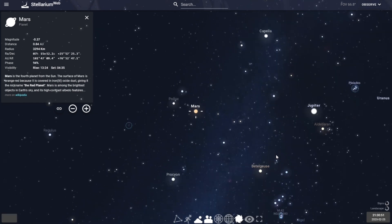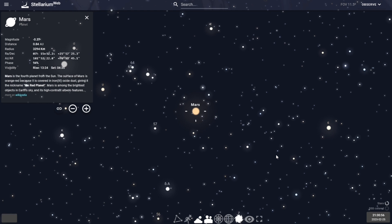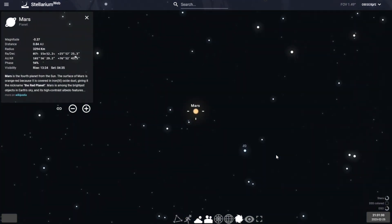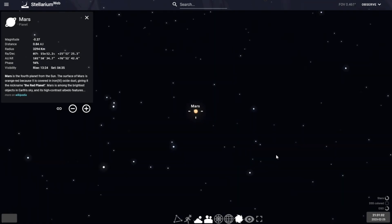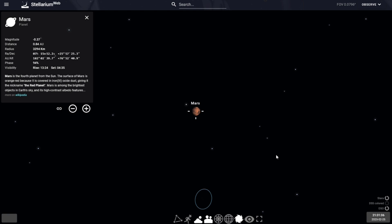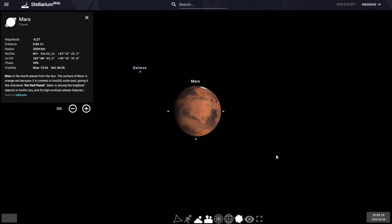This was later followed up by the first rovers, including Sojourner in 1997, Spirit and Opportunity in 2004, and Curiosity in 2011. In July of 2020, NASA launched the latest rover named Perseverance, which landed on Mars in February 2021.